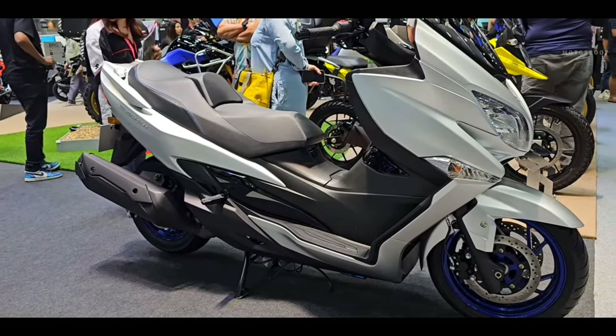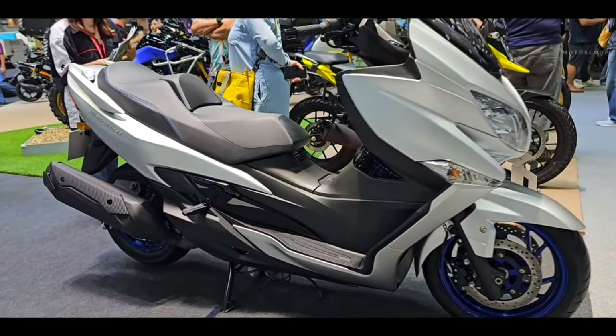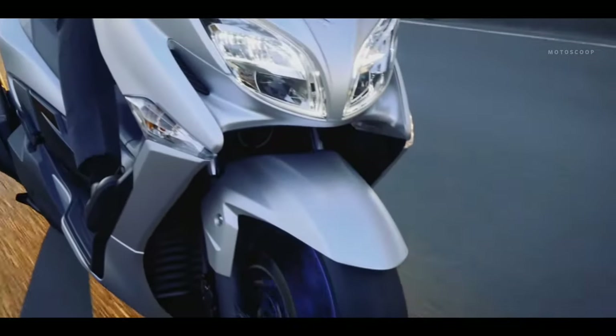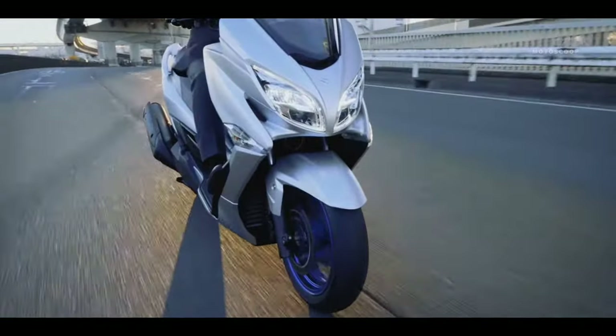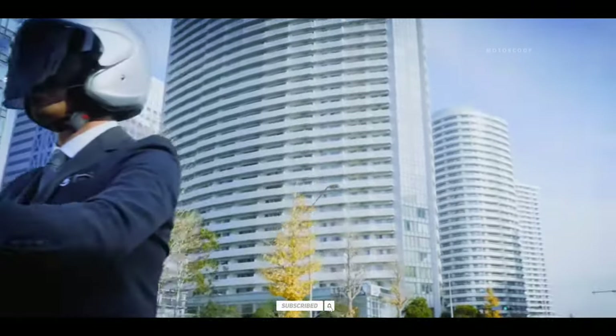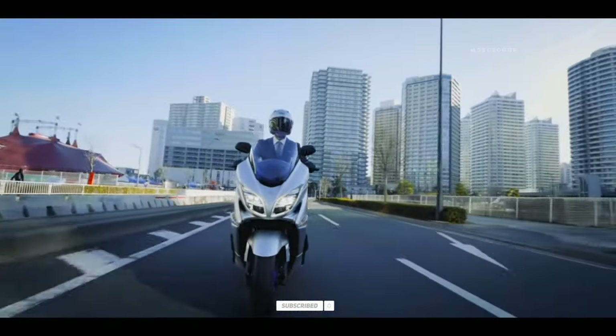Newly featured traction control gives the rider added peace of mind on slippery surfaces like cobblestone streets. The 2024 Suzuki Bergman 400 is offered with a starting price of 7,200 US dollars, or about 399,000 Philippine pesos.